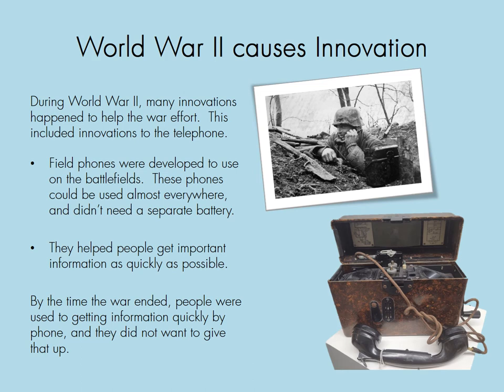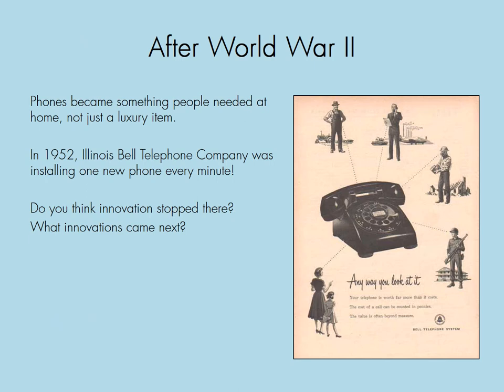World War II causes innovation — a lot of innovation. During World War II, many innovations happened to help the war effort, including innovations to the telephone. Field phones were developed to use on battlefields; these phones could be used almost anywhere and didn't need a separate battery. By the time the war ended, people were used to getting information quickly by phone and did not want to give that up. After World War II, phones became something people needed at home, not just a luxury item. In 1952, the Illinois Bell Telephone Company was installing one new phone every minute for that whole year.